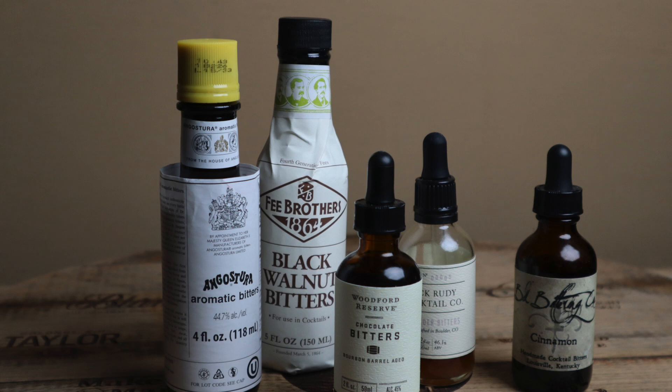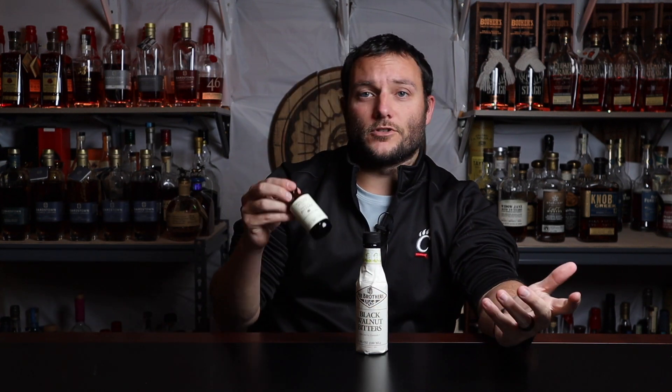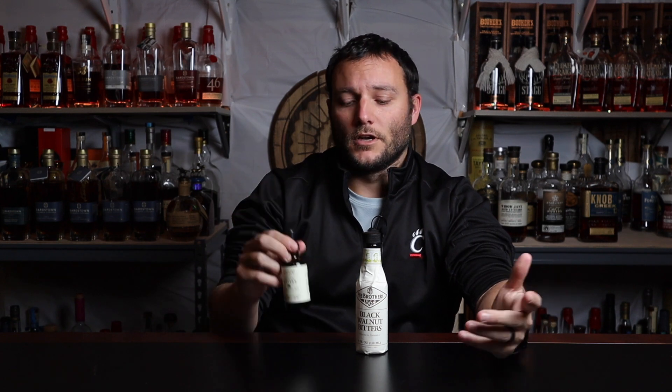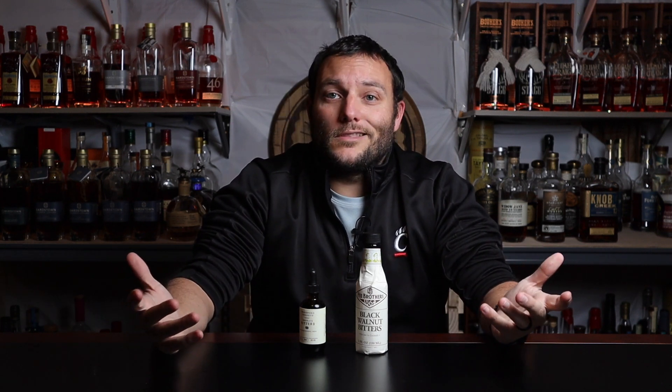There are tons of different bitters out there and every cocktail calls for something a little bit different — it's a great way to experiment. We do old fashioneds with all different types of bitters. A really good brand is Fee Brothers — these are black walnut bitters, which go great in a Manhattan. You can also get some like these from Woodford Reserve, which are chocolate bitters. There are just hundreds of types. Get them a couple of bitters, give it to them during the family Christmas party, and by the end of the party they're going to be using them and making cocktails. It's a win-win — you got them a great gift and you get to enjoy it.